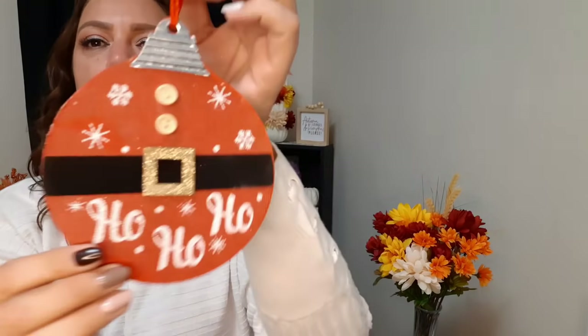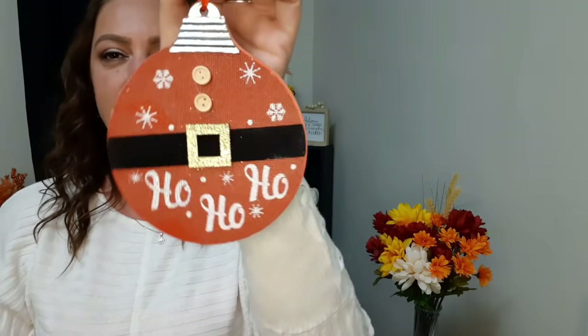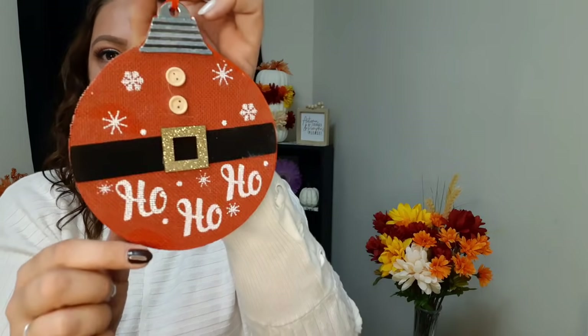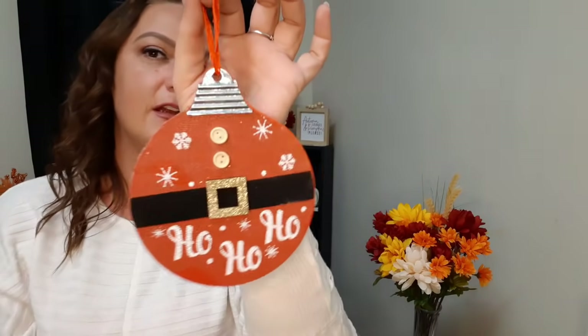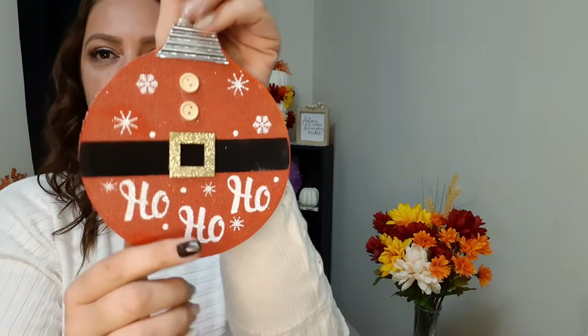I also got this one - it looks like a Christmas ball. It's 'ho ho ho' and looks like Santa's little outfit with snowflakes and little buttons, a little metal piece up top, and a velvet feel for his belt. It is so nice - plain on the back with a really nice red ribbon to hang it. It's got some glitter on the buckle. Super cute.